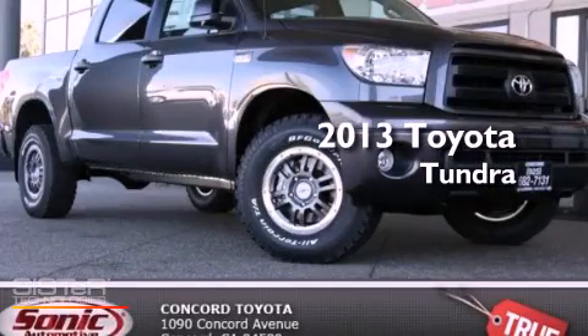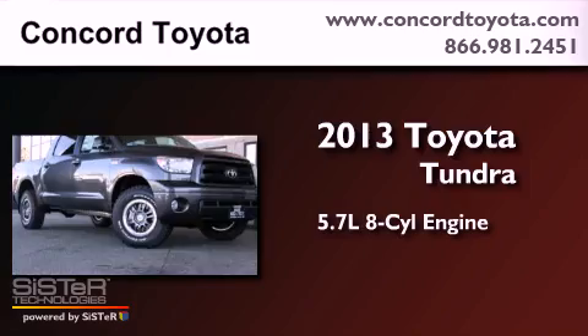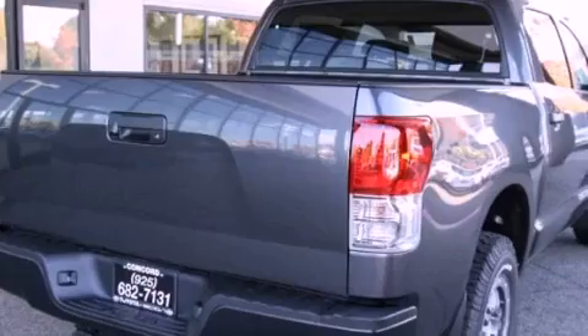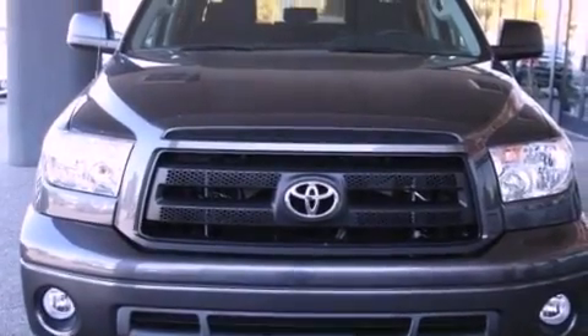This is a brand-new 2013 Toyota Tundra. It has a 5.7-liter eight-cylinder engine, an automatic transmission, and four-wheel drive. Its top features and packages include skid plates and a navigation system.